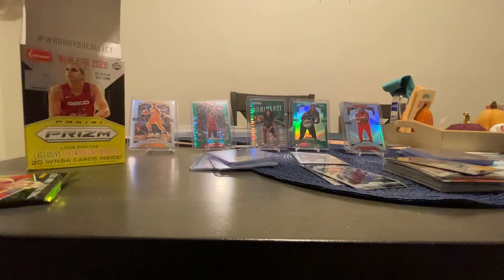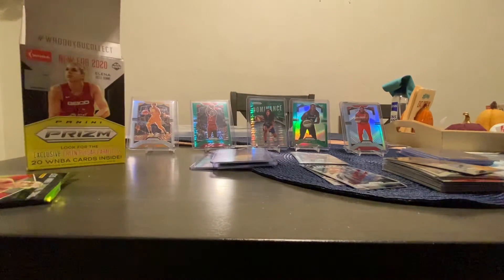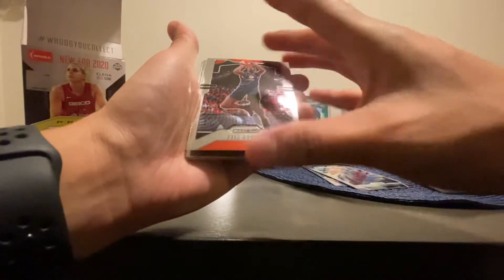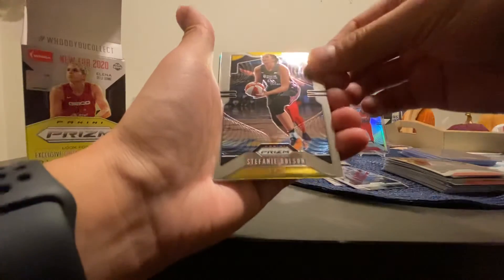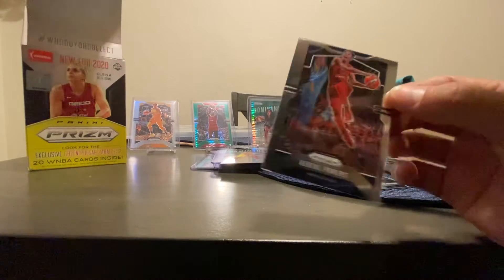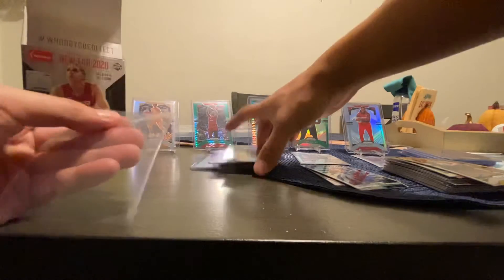Last pack coming up right now guys, wish me luck. Oh, I got a green insert! Breanna Holmes. Stephanie Dawson. And Breanna Stewart — what team is she from? I can't remember, I gotta look it up. Ariel Powers. All right, that concludes the pack opening on 2020 WNBA Prism.